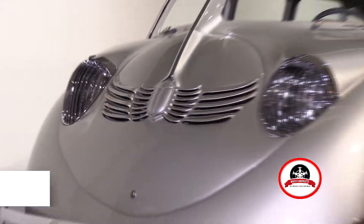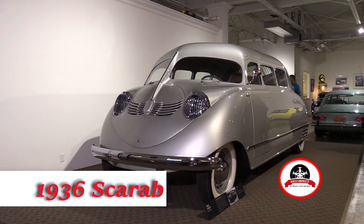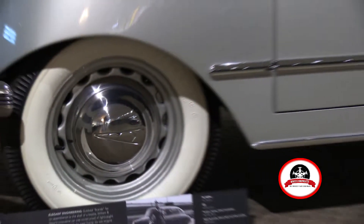So you've got a 1936 Scarab as part of your collection. That's a pretty rare car. Can you tell us about that? I can. It was designed and built by a fellow named William Stout, who was an aircraft designer.